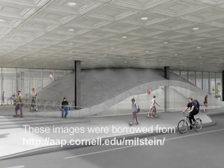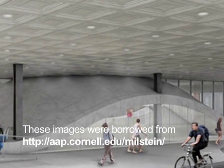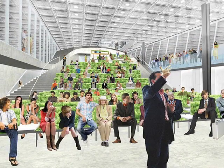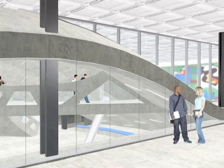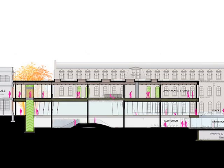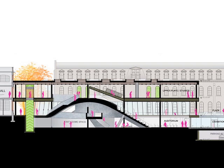Rising from the interior concrete foundation walls of Milstein Hall is a reinforced concrete dome that encloses critique spaces while simultaneously supporting auditorium seating on its outer surface. This dome appears as an anomalous form within the otherwise orthogonal steel-framed grid comprising the structure for the upper level. It seems to evoke a kind of primal geological upheaval within the Earth's surface, rising up and deforming the tectonic framework above.